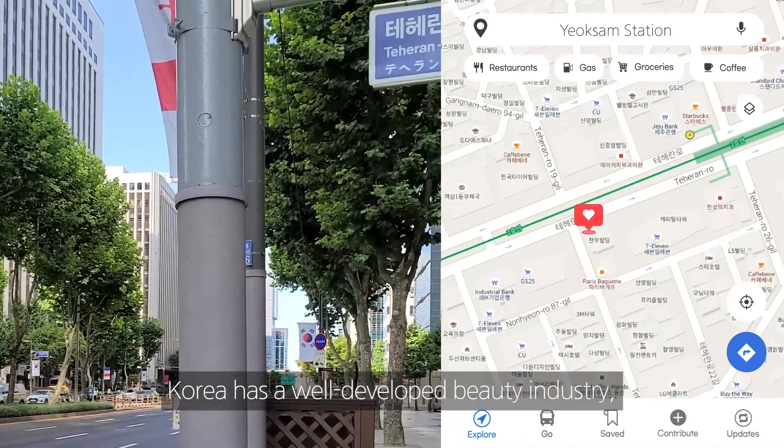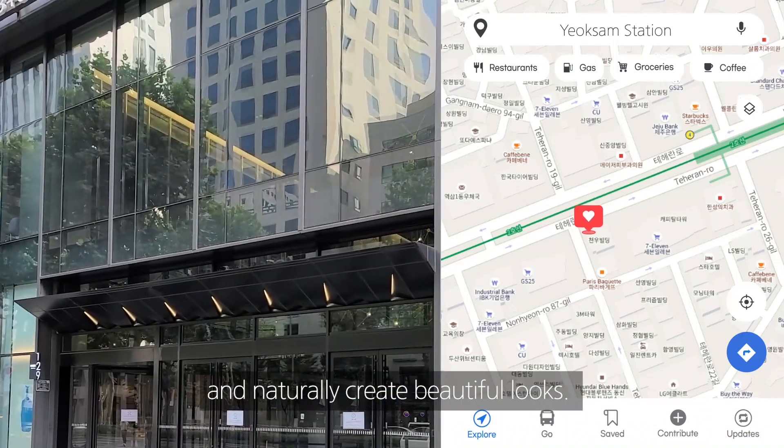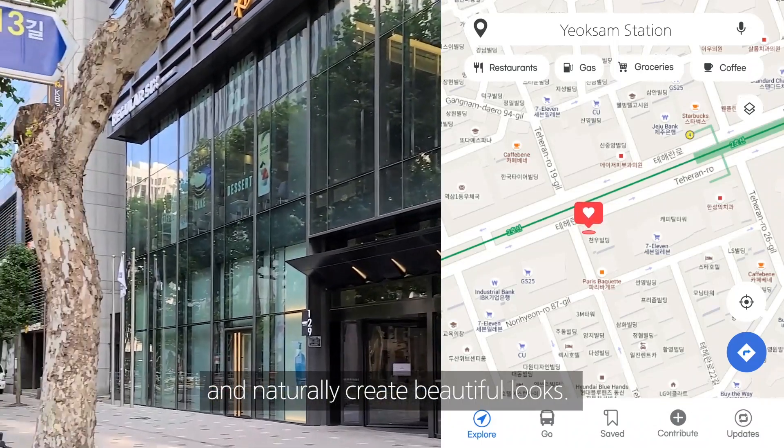Korea has a well-developed beauty industry, and the plastic surgeons in Gangnam have excellent skills and naturally create beautiful looks.